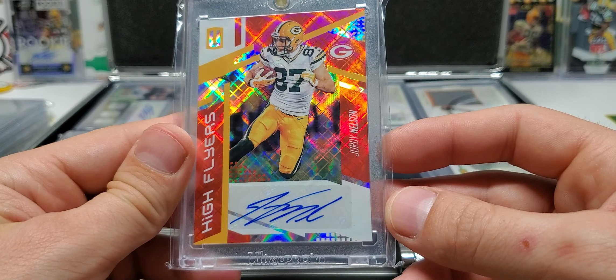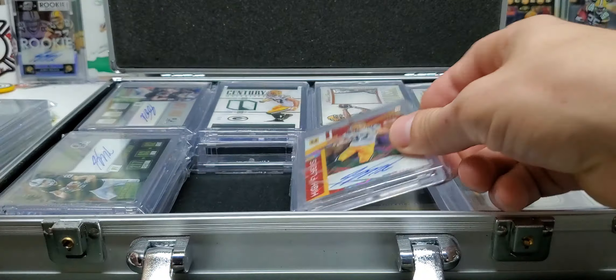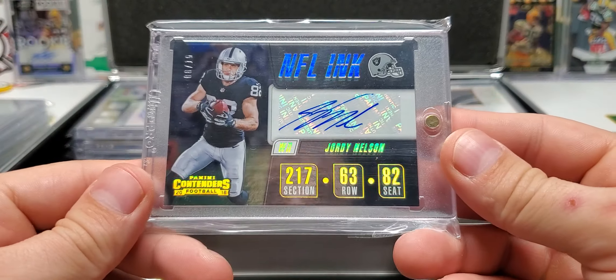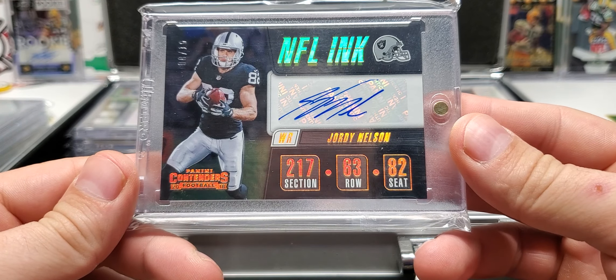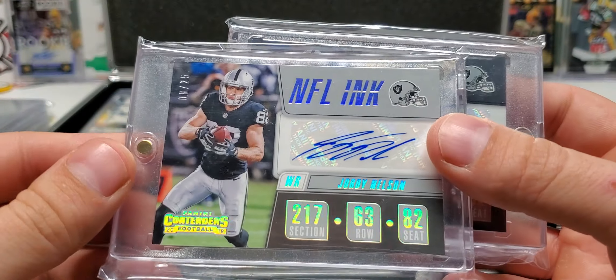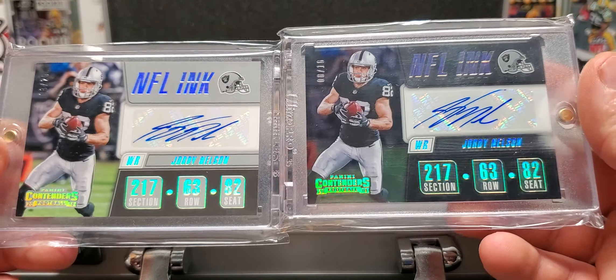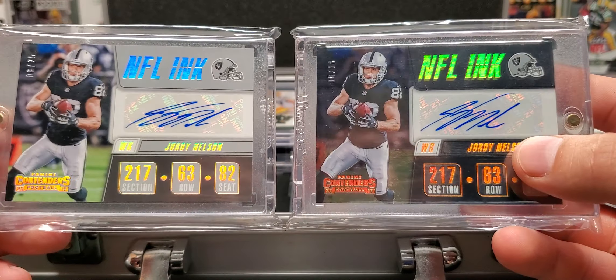High Flyers Jordy from Unparalleled, out of 49. NFL Inc., out of 10, from 2018 Contenders. I have another one of these right here, out of 25. I don't remember which one is which — somebody sent me one and my brother gave me one, and I don't remember which was which.